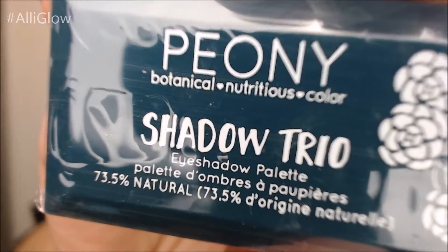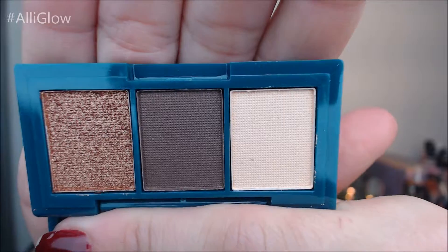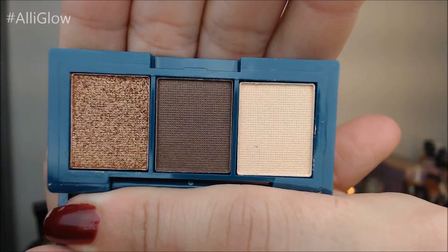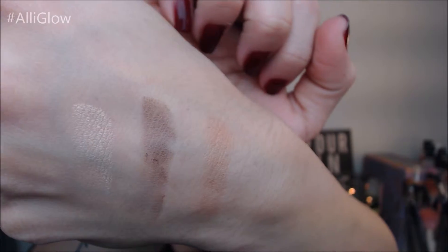Shadow Trio — a little eyeshadow palette. It's cruelty free and the full size goes for $17.95. Those are the swatches. Very pretty colors. Off the bat it seems a little uneven, but we'll play around.